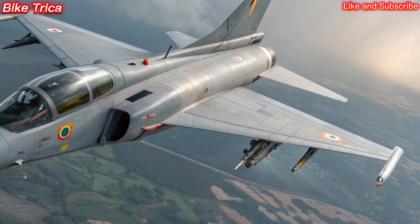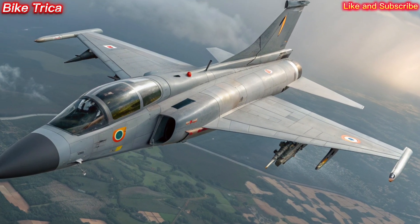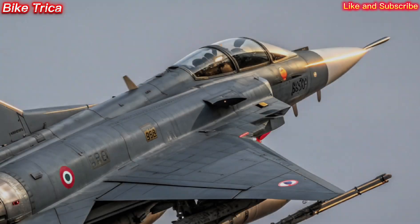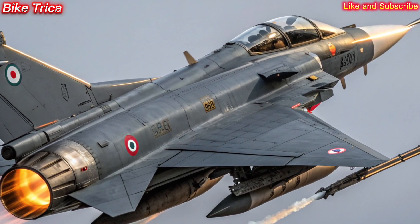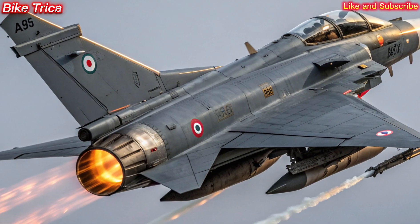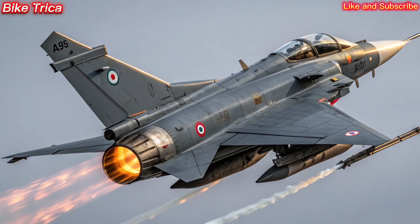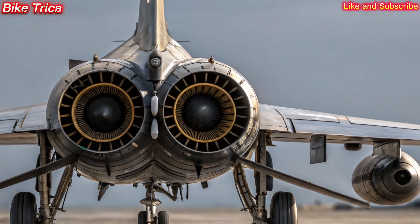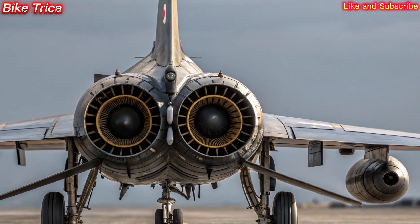Weapons and Combat Capability. The Tejas MK2 is designed to carry a wide range of air-to-air, air-to-surface, and precision-guided weapons. From beyond visual-range missiles to laser-guided bombs, this fighter is built for both defensive and offensive missions, making it highly versatile on the battlefield.